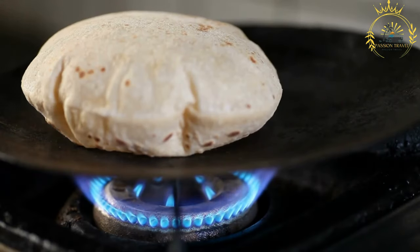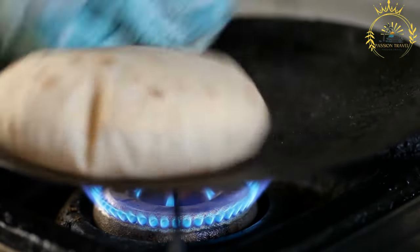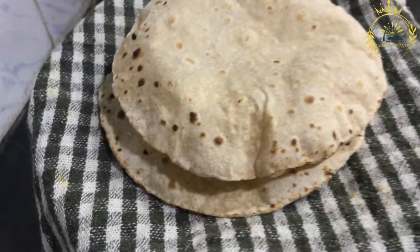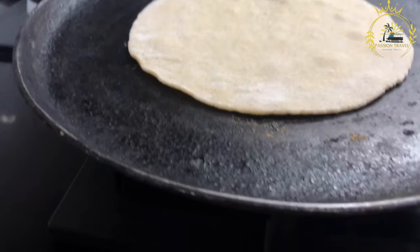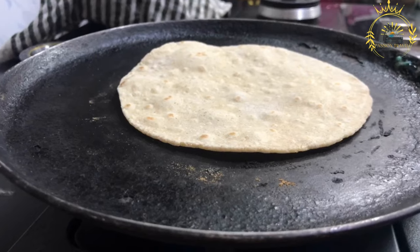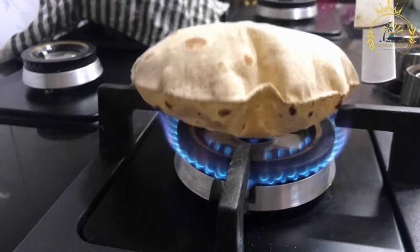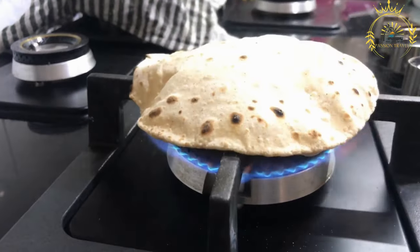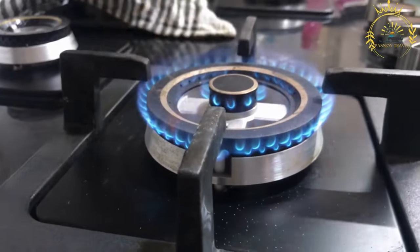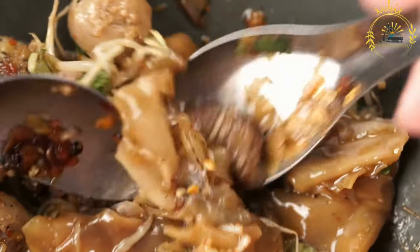Dividing: the dough is divided into small, equal-sized portions, often into rounds or balls. Rolling: each portion is rolled out into a thin, flat circle using a rolling pin; oil or ghee during rolling helps make the chapati flaky and prevents sticking. Cooking: the rolled-out chapati is cooked on a hot, dry griddle or skillet on both sides until it puffs up and develops golden brown spots. Once cooked, chapatis are often stacked on a plate with a little oil or ghee brushed between the layers to keep them soft.